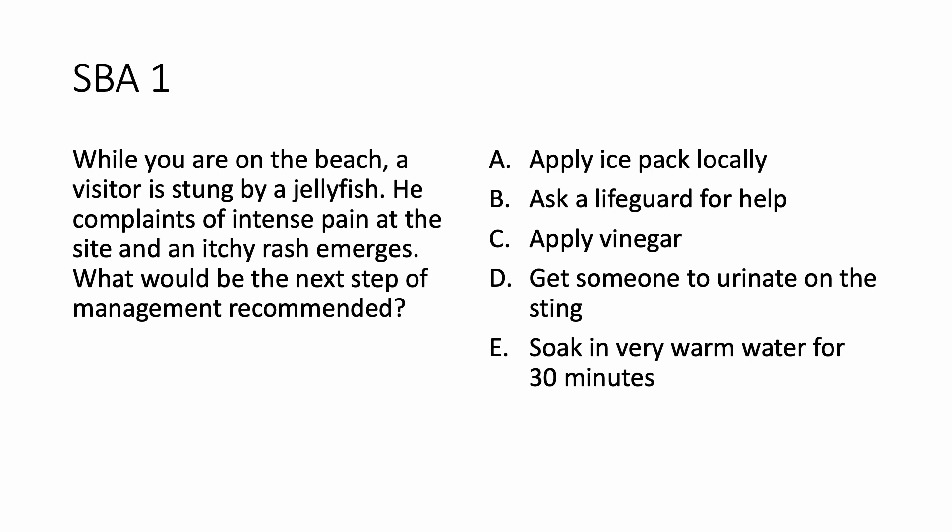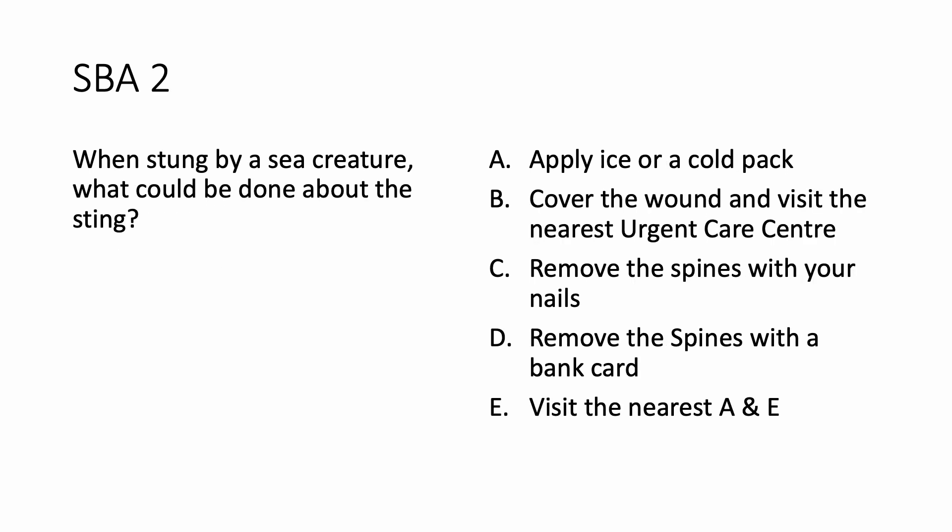Let us look at the next question now. When stung by a sea creature, what could be done about the sting? Apply ice or a cold pack, cover the wound and visit the nearest urgent care center, remove the spines with your nails, remove the spines with a bank card, or visit the nearest A&E. You can pause here and make your choice again.